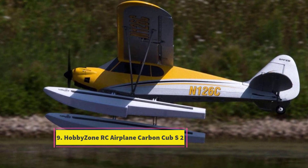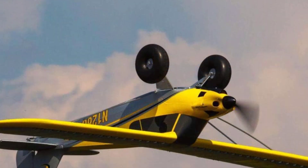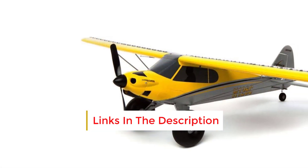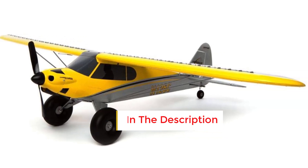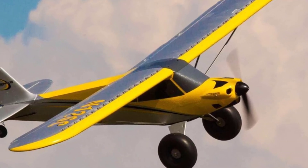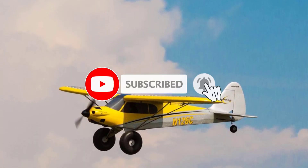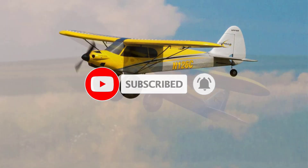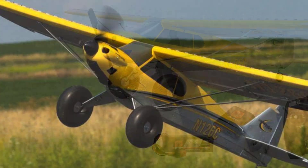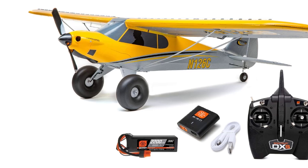Number 9: HobbyZone RC Airplane Carbon Cub S2. For those with a bit more to invest, this RC prop plane from HobbyZone is a compelling choice. It's equipped to perform impressive aerial maneuvers such as rolls and inverted flight, and comes fully prepared for flight with a transmitter, charger, and battery included. Featuring three-tiered flight modes catering to pilots of all skill levels — beginner, intermediate, and advanced — it also boasts top-of-the-line GPS-enabled safety technology and a potent brushless motor. Additional highlights comprise oversized tires ensuring gentle landings on various surfaces and a sturdy yet lightweight build. Optional floats for water landings are also available for separate purchase.